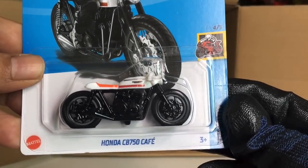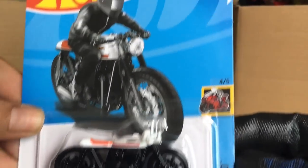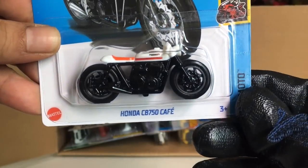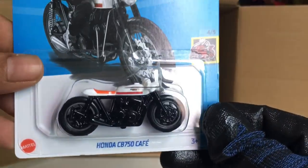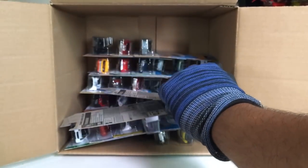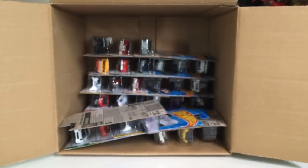A new color of the Honda CB 750 Cafe — in black and white. Hmm, not so sure about it, but it looks nice. Another Baja Bison T5 — two of those now.